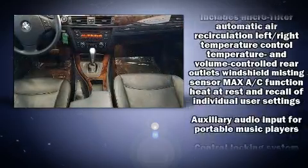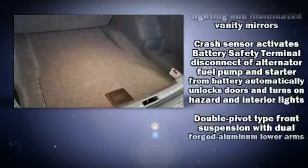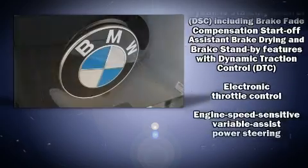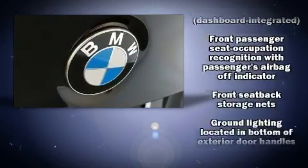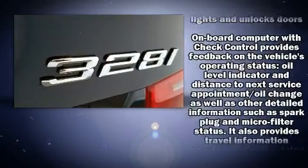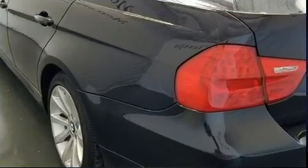BMW also prioritized safety and security with features such as head curtain airbags, front side impact airbags, traction control, brake assist, anti-whiplash front head restraint, ignition disabling, and four-wheel disc brakes with ABS. This car was designed with safety in mind, allowing you to drive with even greater assurance.